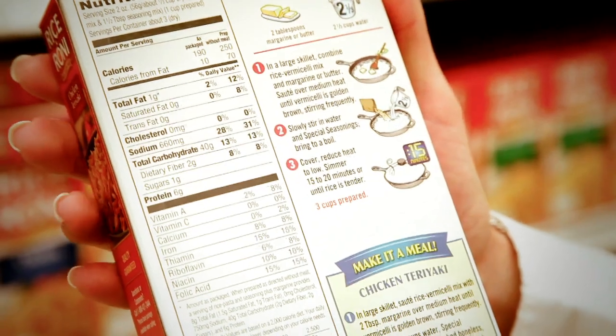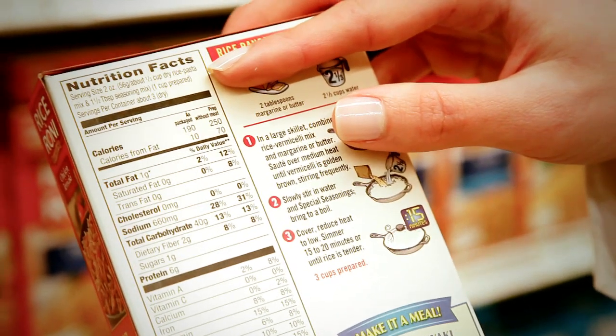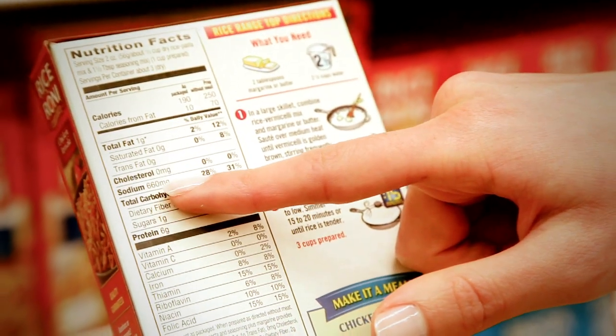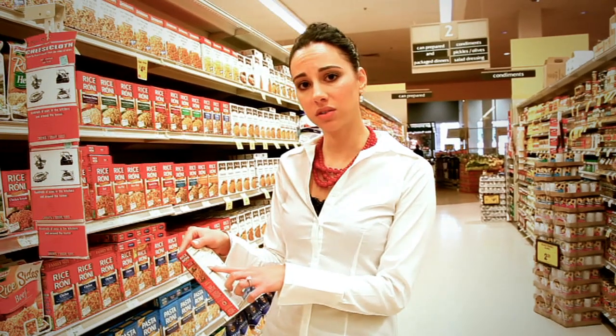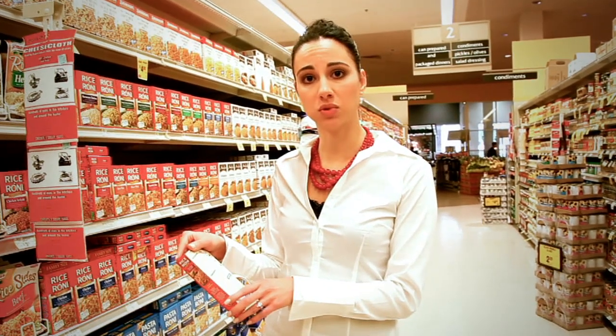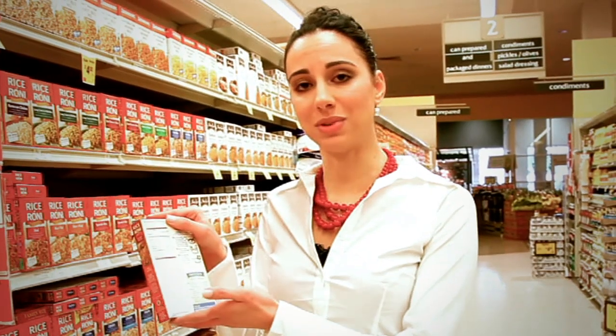For example, when looking at this packaged rice, one serving is one cup of cooked rice. In one cup of cooked rice you have 666 milligrams of sodium — this is a really high sodium food. The American Heart Association recommends that the average American consume 1500 milligrams or less of sodium in a day. Anything that is 140 milligrams or less per serving is a low sodium food, and anything higher than 300 milligrams per serving is a high sodium food.